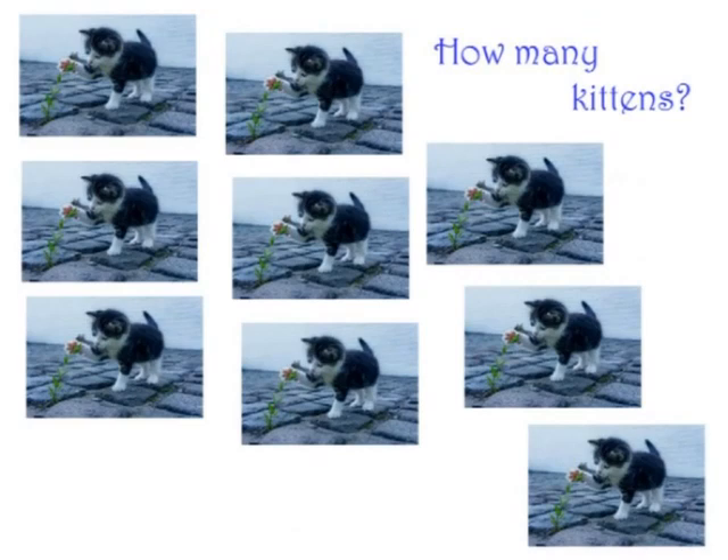Now, how many kittens can you see? Did you get that one right? Nine kittens.